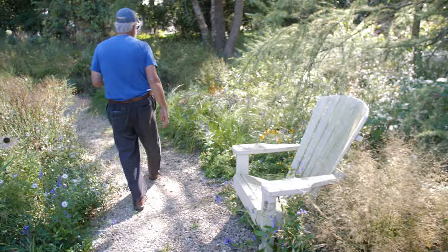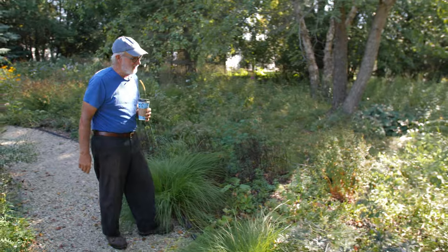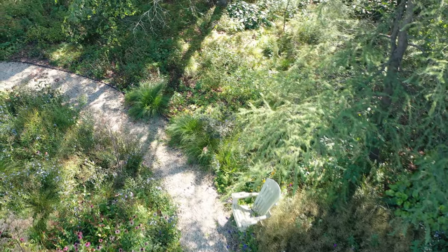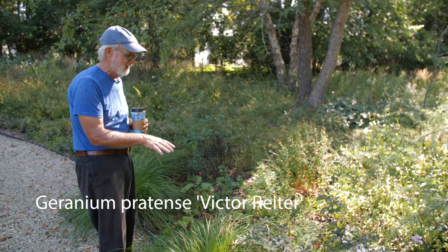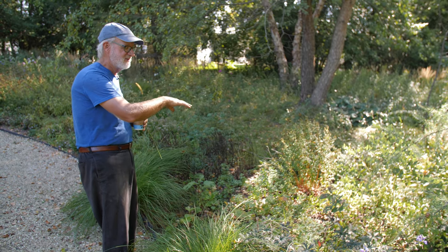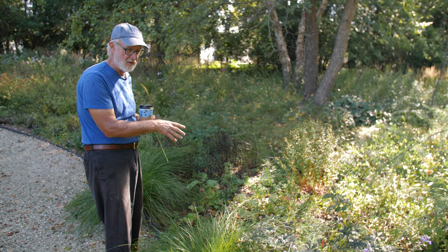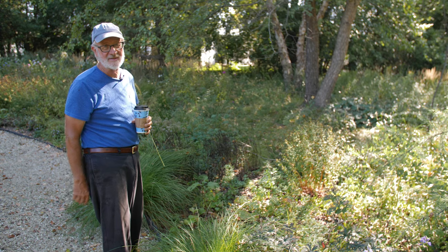We'll walk a little farther down. This area I've been struggling with — I have not had good success in here. I put in Geranium pratense Victor, which has copper foliage and has done pretty well. But in my background the shade has gotten too much for the Baptisias, my ground layer of sedges has died off. I think I got too dry this year and didn't water them — I put new ones in. So I've been neglectful here and I've got to work on improving this.